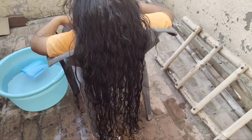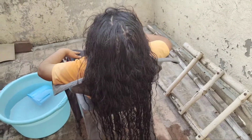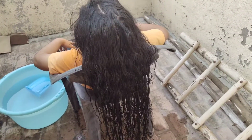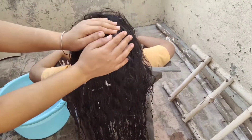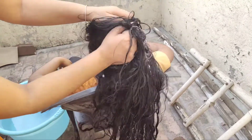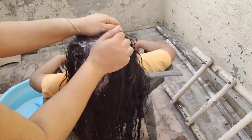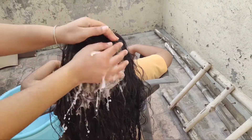You can see how long it is — so long! We have been doing the hair wash and you can see how long the hair is.